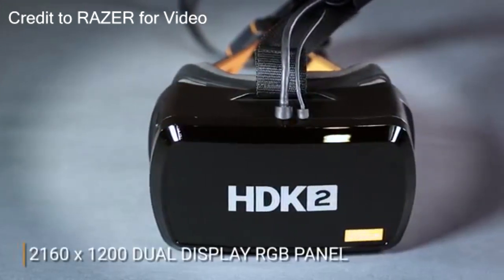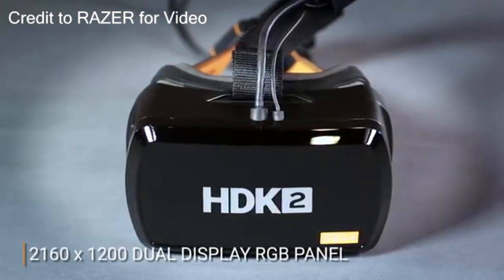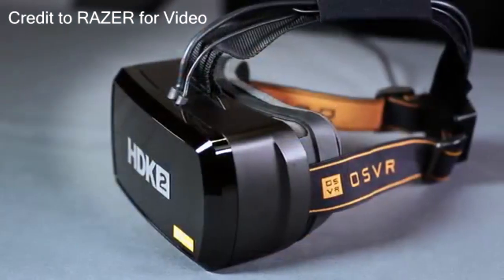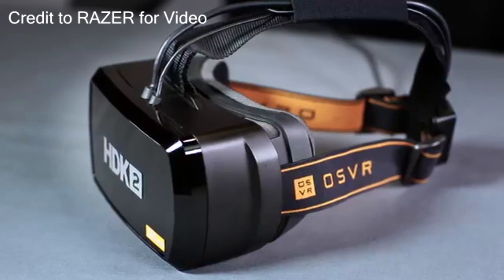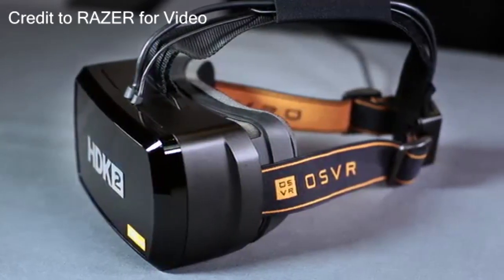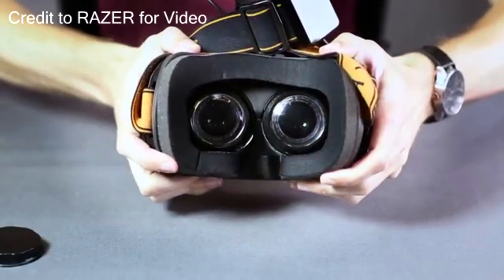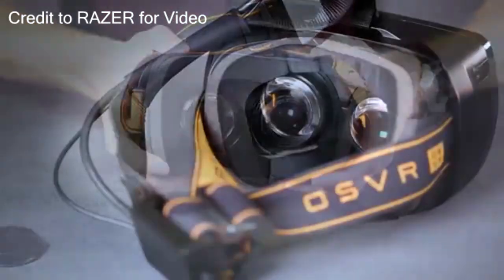Price: low. The requirements are not as high either. If you pay an extra $100, you can get an Oculus Rift, but the Oculus Rift is more demanding. And if you really want to go up there, it's $800 to get an HTC Vive.